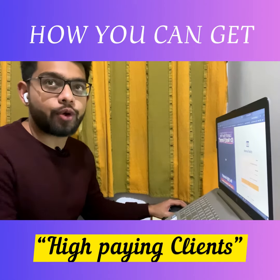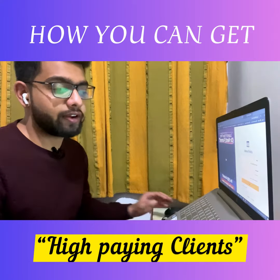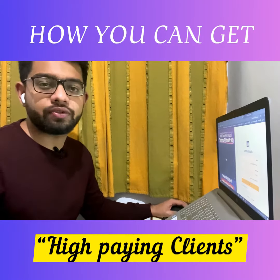In today's video we're going to talk about how you can get a high paying client. So if you have developed a high income skill, the next step is to get a high paying client. I'll share three to four ways which you can implement and get results faster.